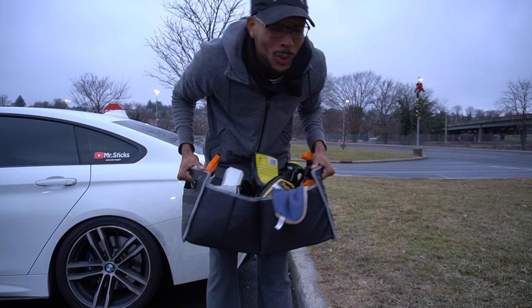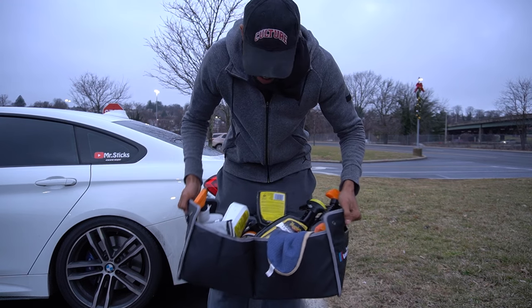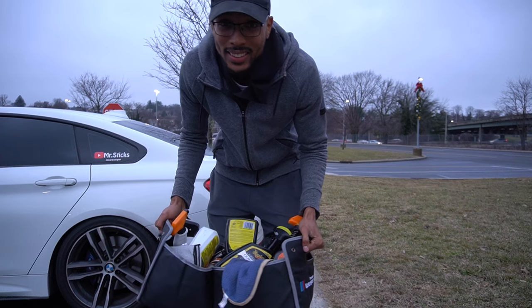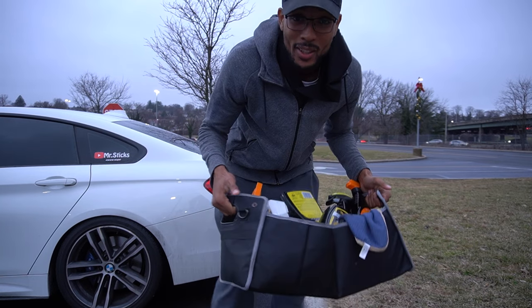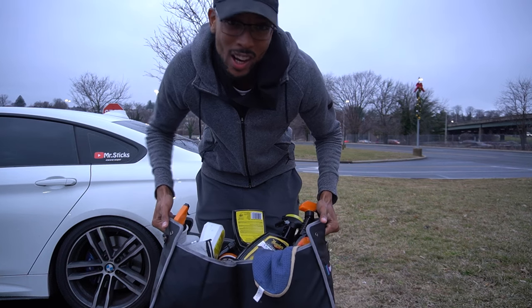This next one is great if you're holding a bunch of stuff — groceries, or in my case car cleaning products. If you want to get into your trunk without a free hand, all you need is your key in your pocket. Just wave your foot under the car and the trunk should unlock. I'll show you how it works.